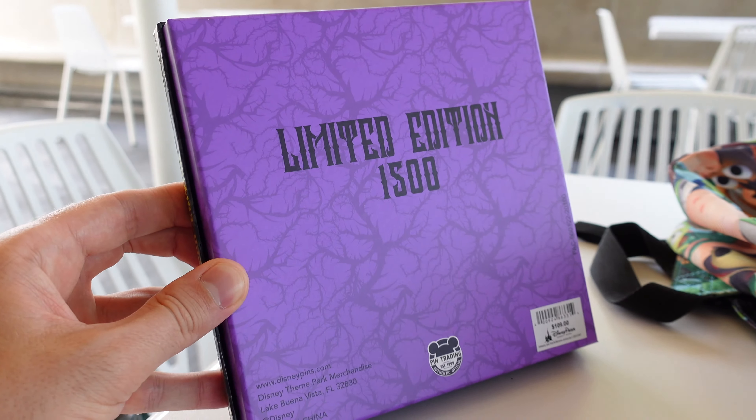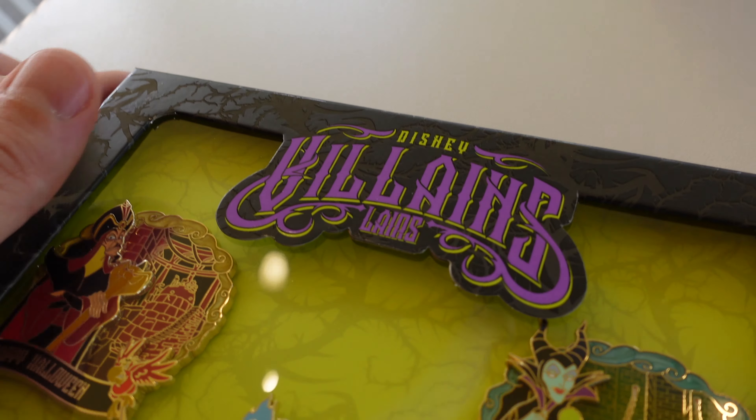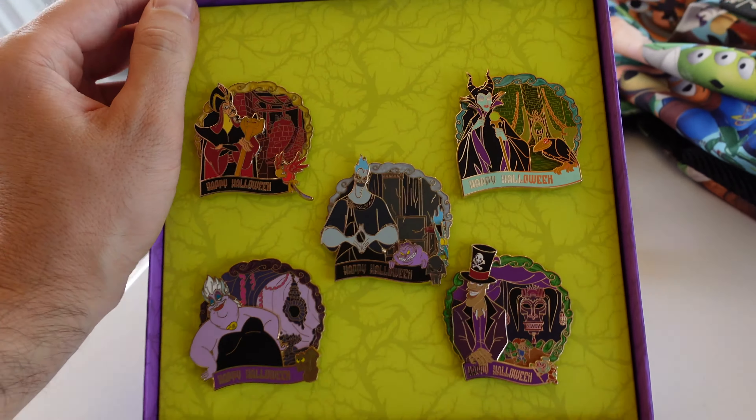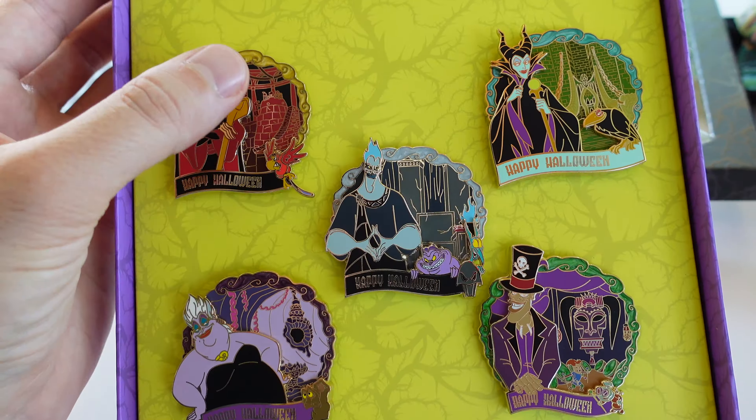Look at that purple background with the thorns — very cool. I love the purple in the front here and the lime green for the logo. And inside you have a lot of lime green color with the thorns again.